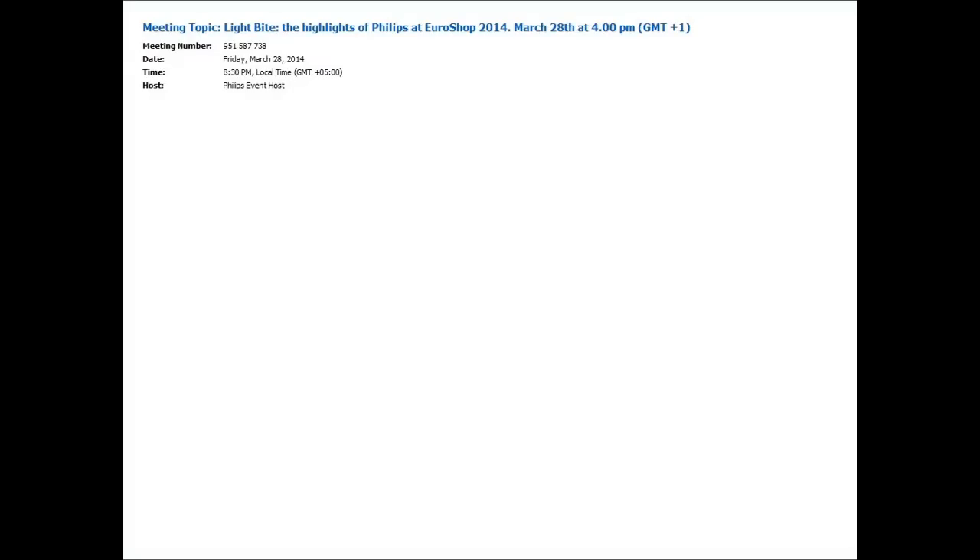Hello, ladies and gentlemen, and welcome to another edition of Light Bytes, presented by Phillips Lighting University. Our presentation today, titled Webinar Innovations in Retail Lighting, will be presented by Luke Underpool.